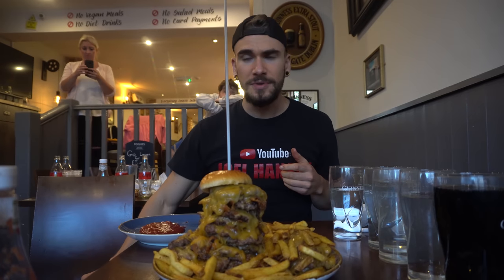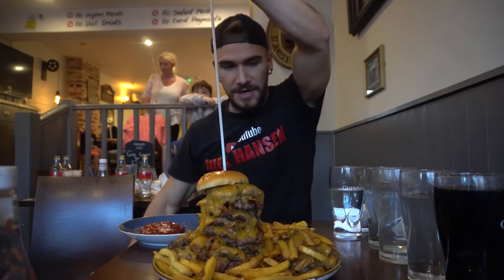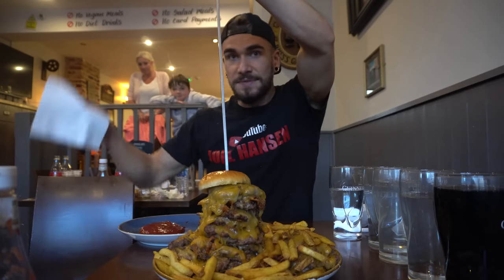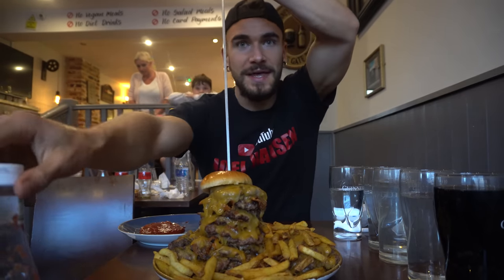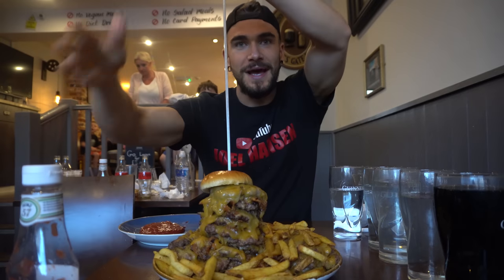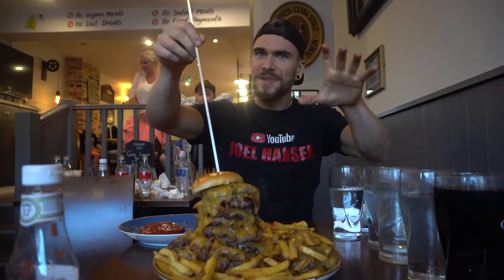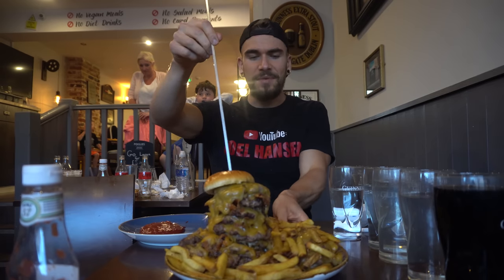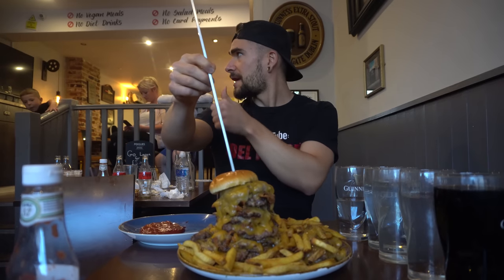We do have to beat the current record, which is about 20-21 minutes - set by my good friend Kyle V. Food. I definitely have my pile of ketchup - it is basically this full bottle. I do love me some ketchup, or tomato sauce if you are in certain places in the UK. So with that, we're going to rock and roll. Let's get started - George Pub is ready to rock!